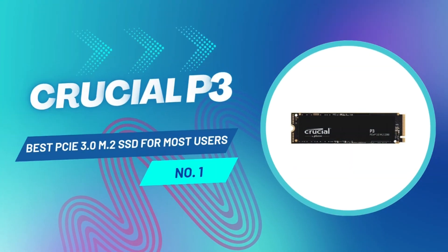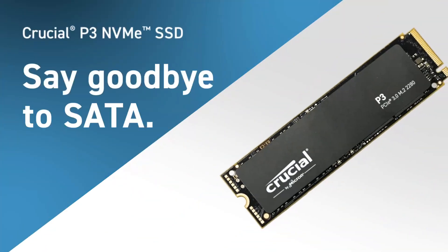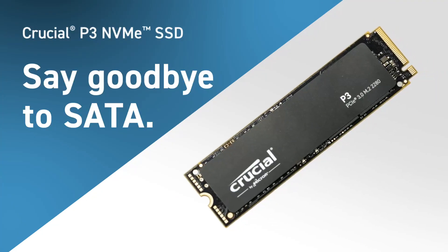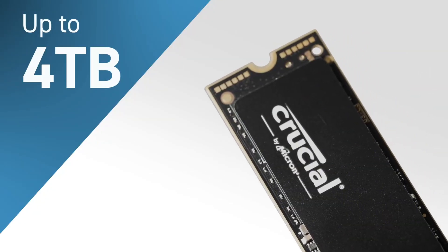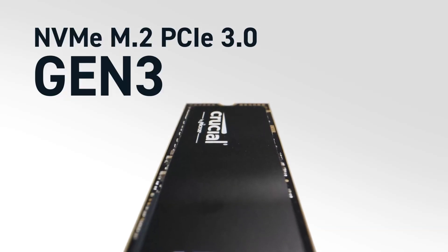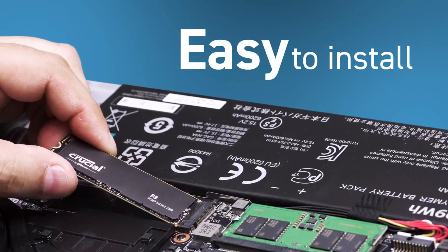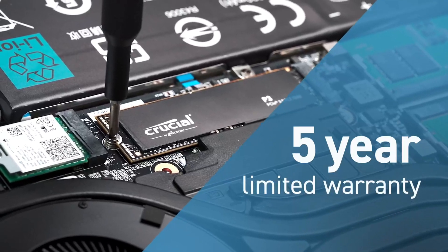Taking the top spot on our list is the Crucial P3, and for good reason. This SSD delivers the perfect balance of speed, reliability, and affordability, making it the best choice for most users. If you're upgrading from an older hard drive or SATA SSD, the P3 will blow you away with faster boot times, quicker file transfers, and overall smoother performance. It offers higher capacities than its predecessor the P2, while also delivering faster throughput speeds at an even lower cost per gigabyte. Keep in mind that its QLC NAND and lack of DRAM cache mean it's not the best for heavy continuous write workloads.